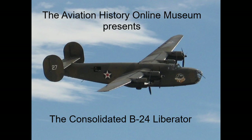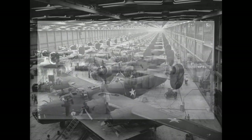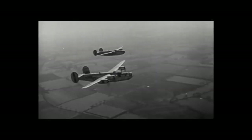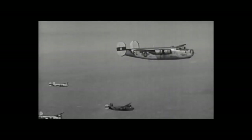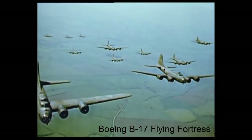The Consolidated B-24 Liberator was one of the most famous bombers of World War II. It was the most produced American wartime aircraft, with more than 18,400 airplanes built. It gained a distinguished war record with operations in the European, Pacific, African, and Middle Eastern theaters.